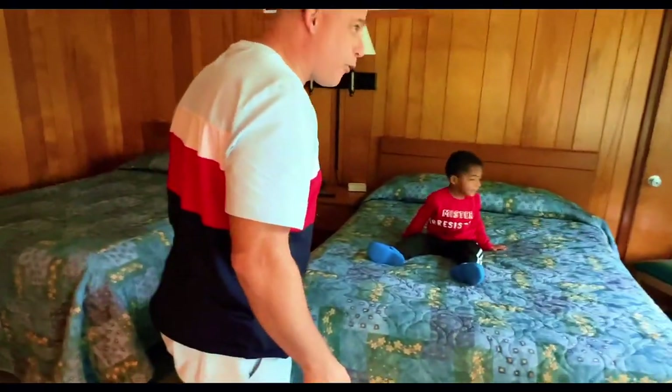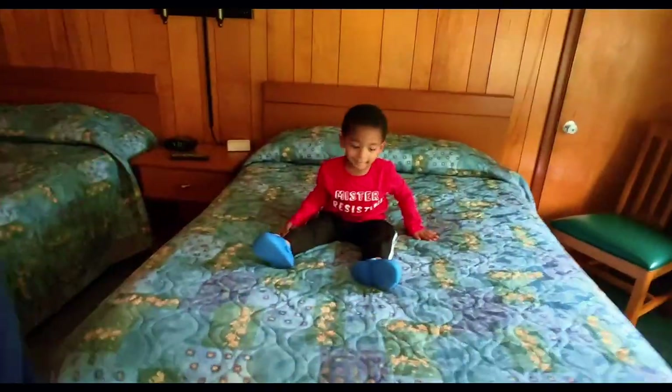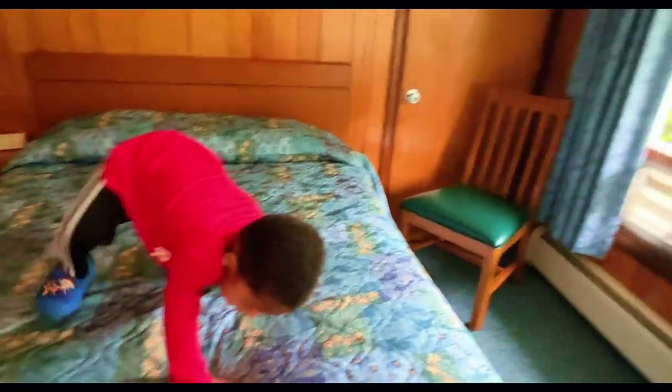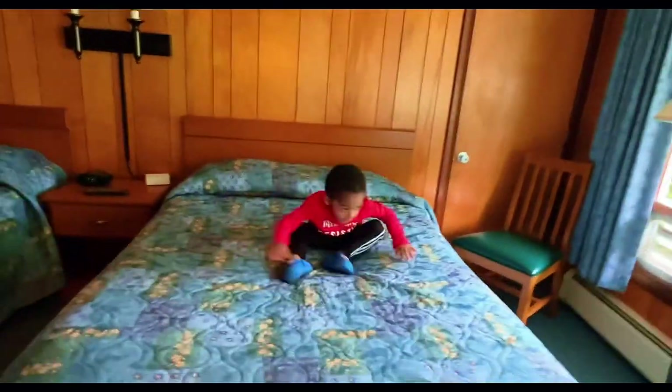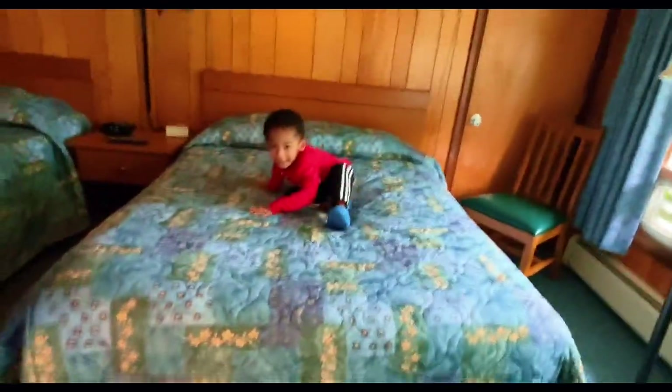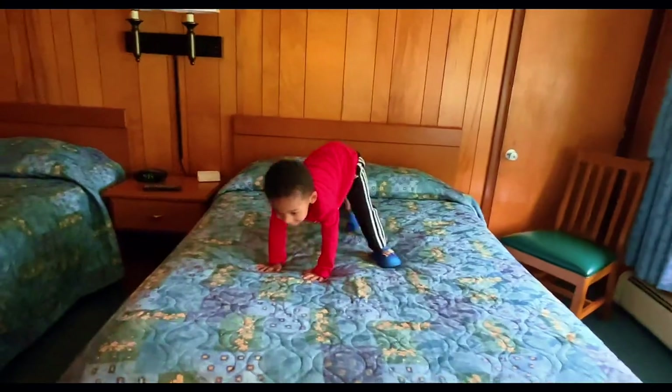No — you got your own bed? Yes. We got two beds. And look at baby Johnny jumping, jumping, jumping. You happy now? Very good. Very happy.